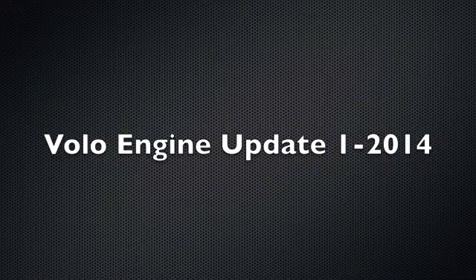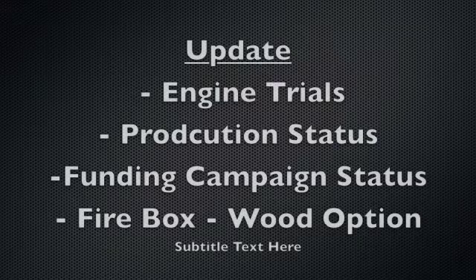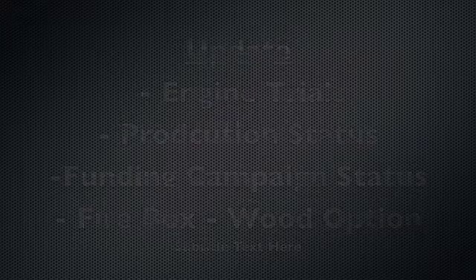Happy New Year! We've got another Volo engine update for you here. We want to talk about the engine trials, production status, our funding campaign, and our firebox design.